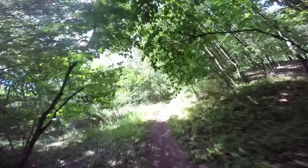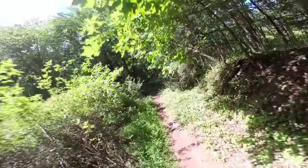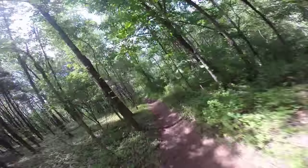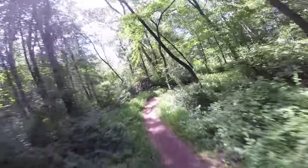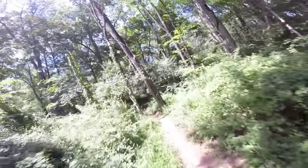Some areas you could go really fast, there's other areas that are a little bit more challenging. There's a relatively easy hiking trail that I'm on now. It's going downhill, so I assume I'm coming close to the stream or river.